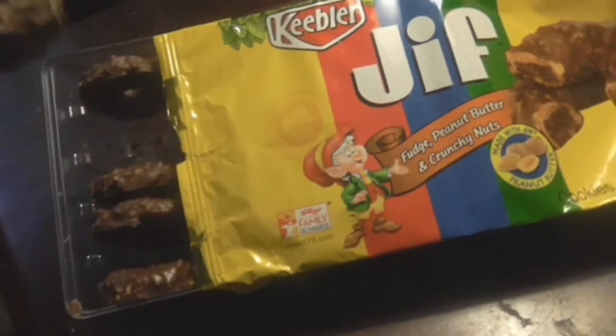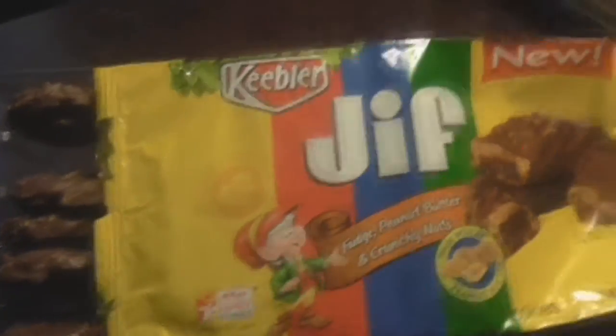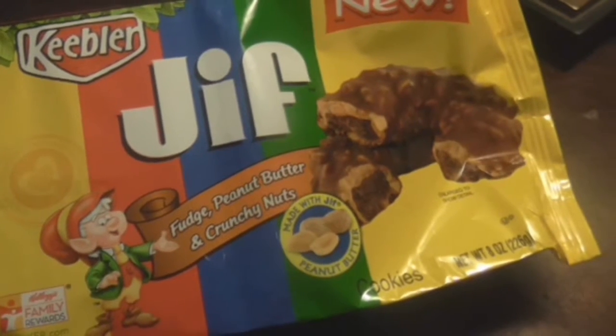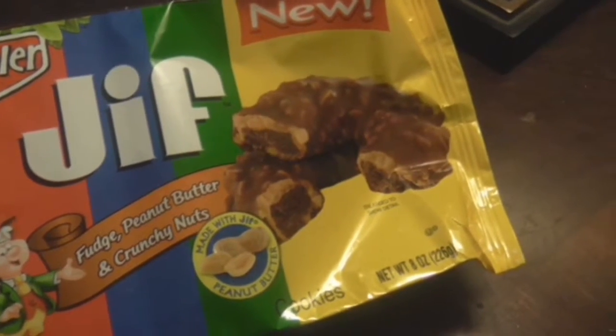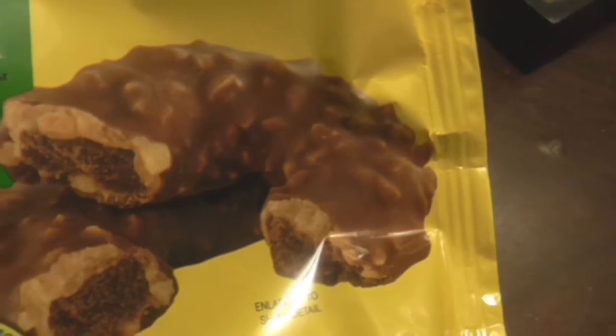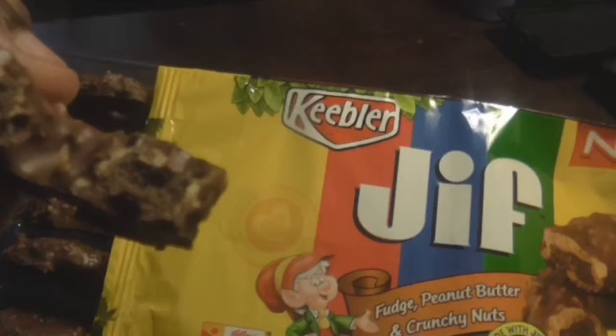Wow. It's really, really peanut buttery. It's a crunchy nut — there's good crunch there. You can definitely taste the chocolate or whatever. There's the look inside for the fudge, which I guess you can see right there.